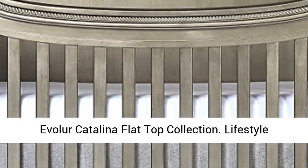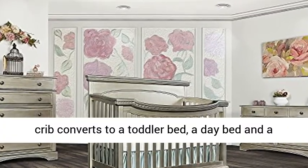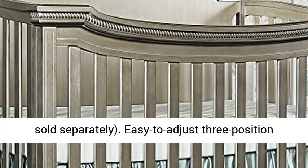Evalor Catalina Flattop Collection. This lifestyle crib converts to a toddler bed, a day bed, and a full-size bed. Bed rails and toddler guard rails are sold separately.